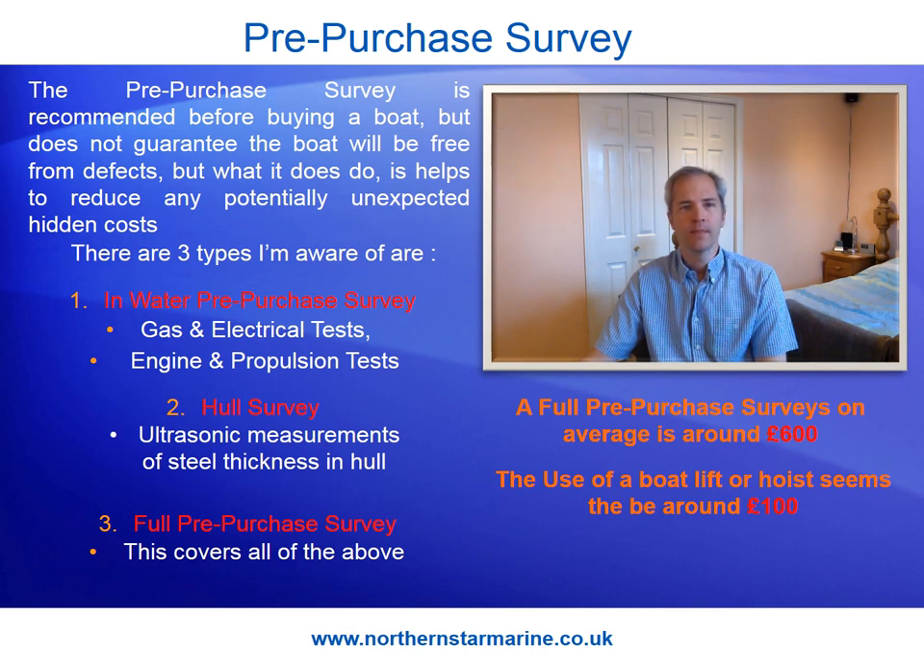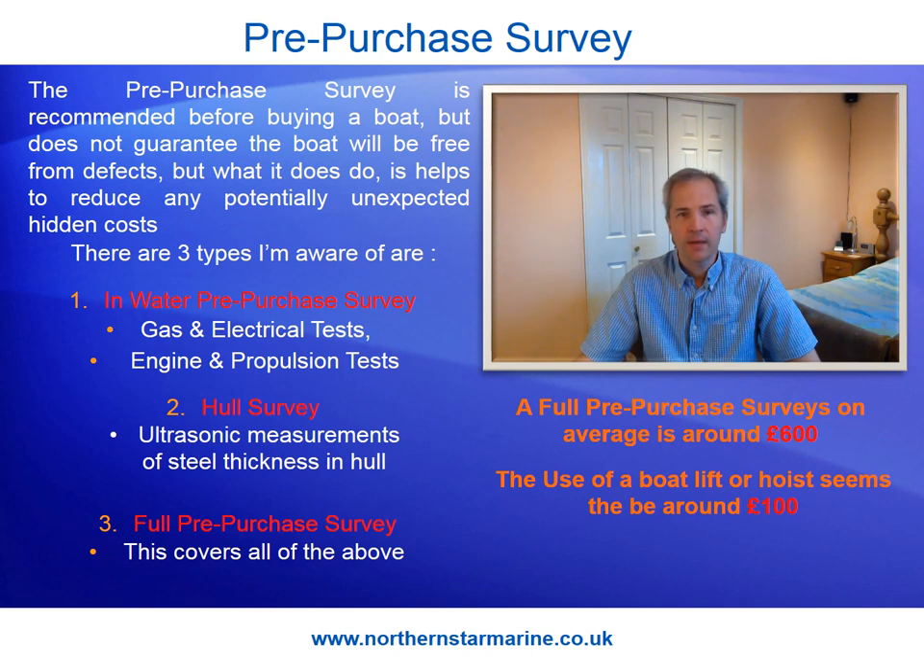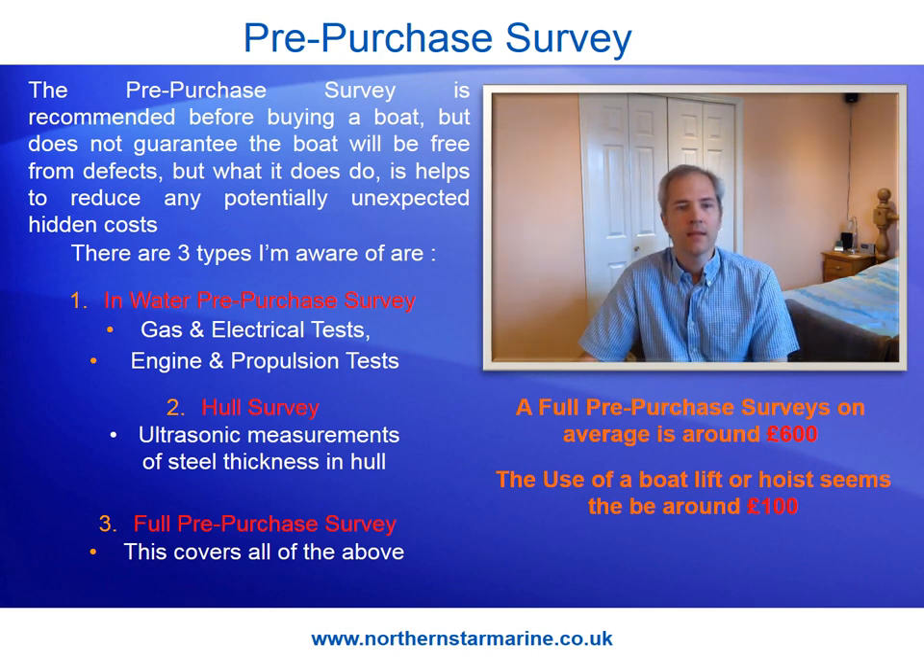The pre-purchase survey is a recommendation before buying a boat, but it does not guarantee the boat will be free from defects. What it does do is help reduce any potentially unexpected hidden costs. There are three types I'm aware of. First, the in-water pre-purchase survey: they will do gas and electrical tests, engine and propulsion tests — around £300 to £400, and from Northern Star Marine from £400. Second, the hull survey, which incorporates ultrasonic hull testing of the steel thickness — done out of the water, again £300 to £400, and from Northern Star Marine from £295.